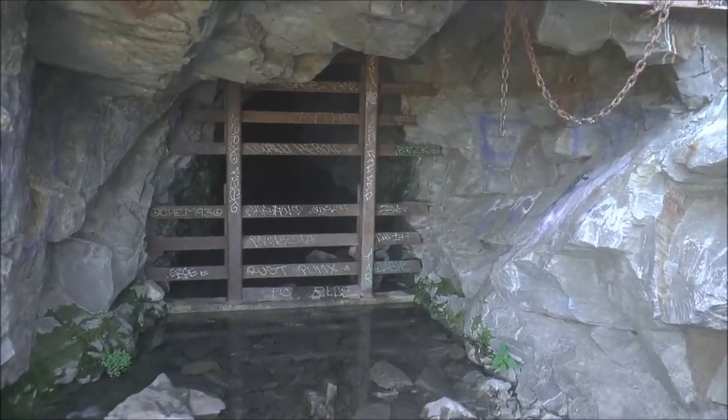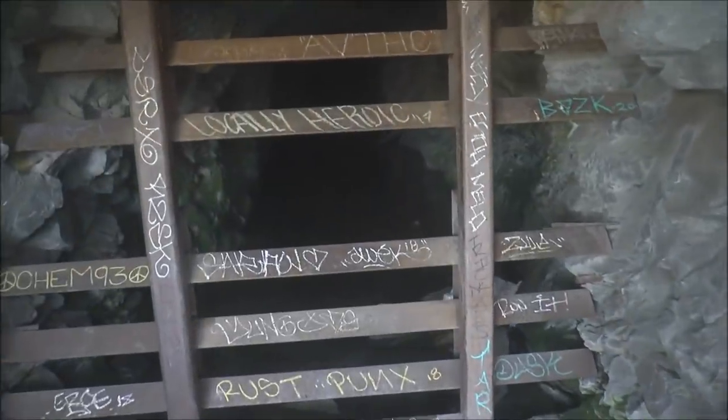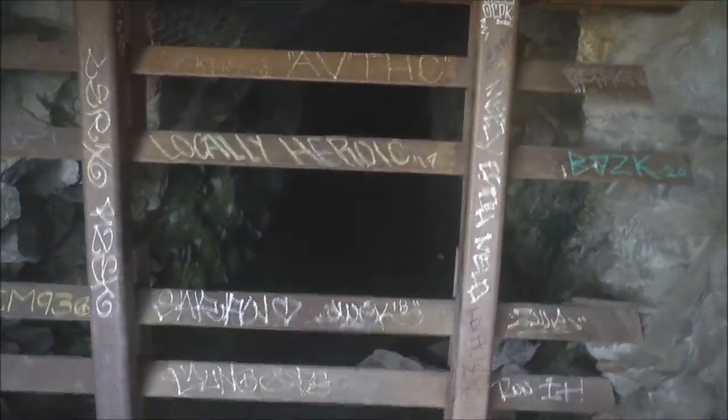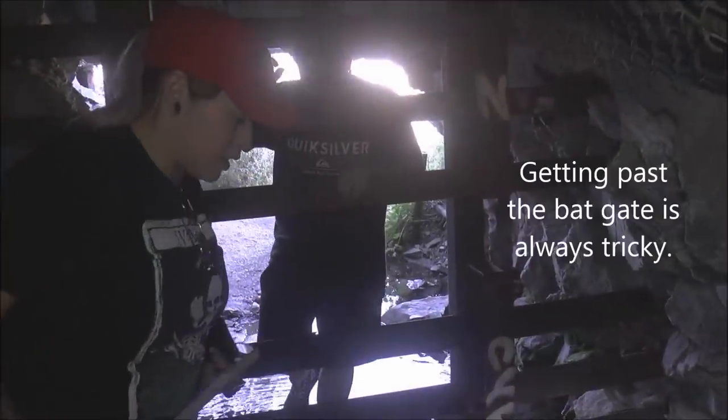This is called the Fenner Tunnel. Along the way I picked up a couple of hikers who are going to come in here with me. Let's go check this out. I'm not sure how much water is in here — it's probably up to ankles, but I'm not sure.